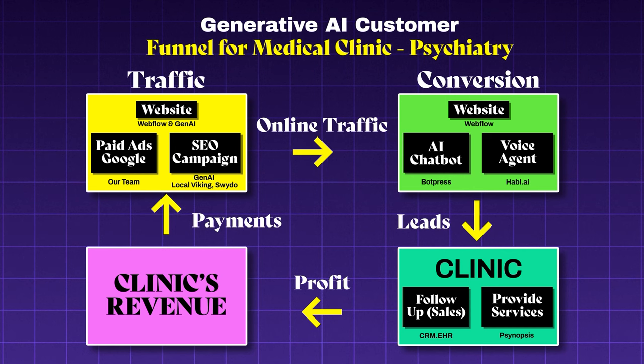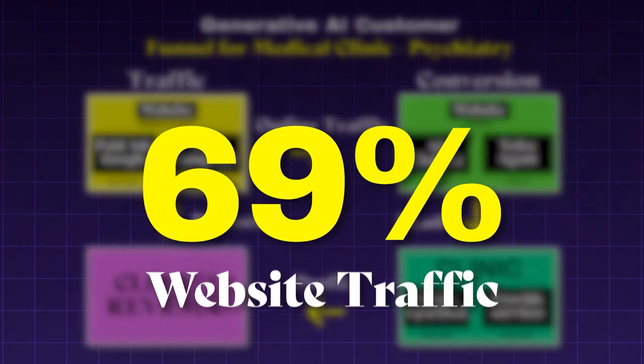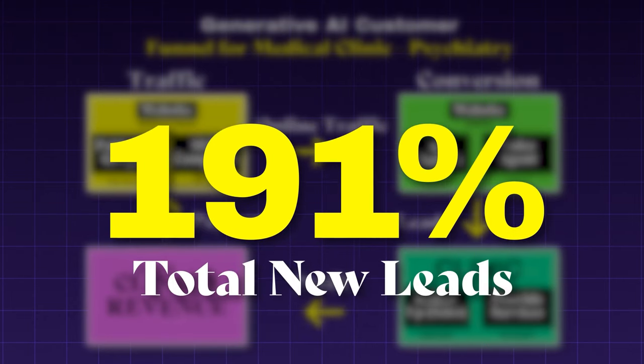This shows that working as a marketing provider for any business doesn't have to stop at marketing. Once you understand a client's operations and use cases, you can implement additional solutions. That's especially true for generative AI, which has many use cases beyond marketing that you can discover while working on the marketing side of a business. As the results speak for themselves, our clinic has seen a consistent increase in revenue over the past six months, with a 69% increase in website traffic and a 191% increase in total new leads. We've used a modified version of this funnel for other local businesses, and this client helped us refine it for the medical clinic.